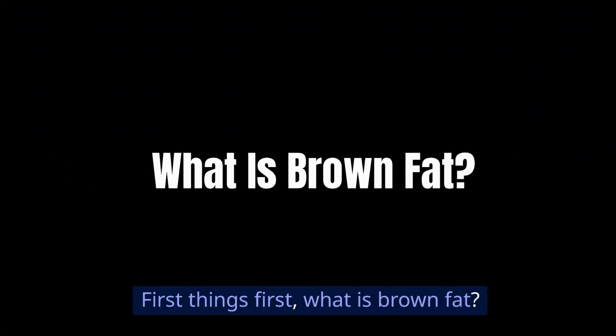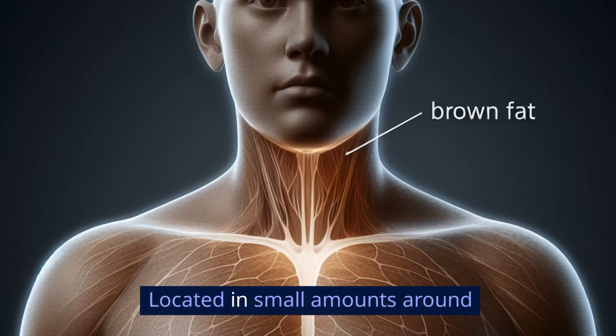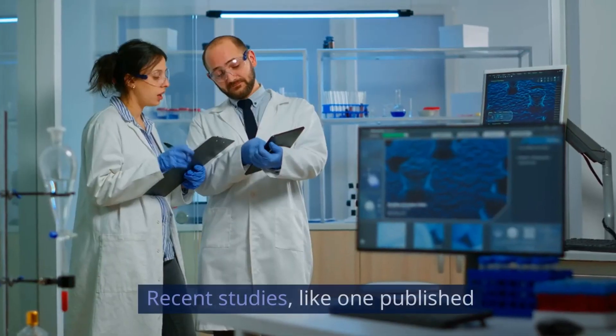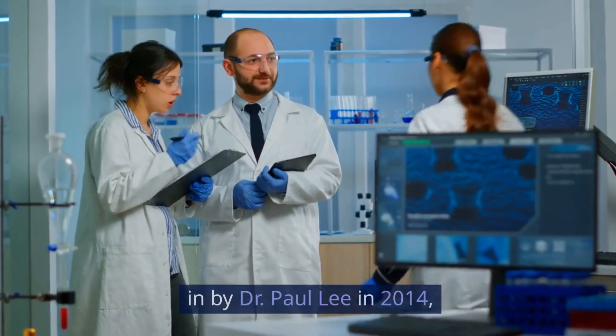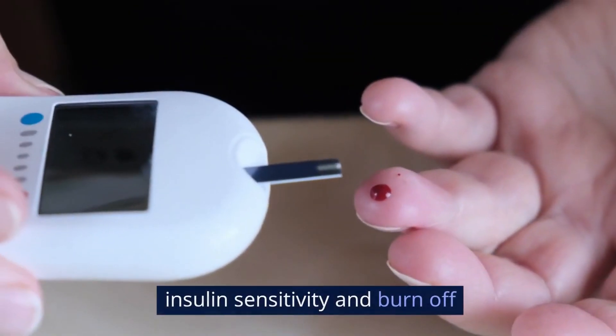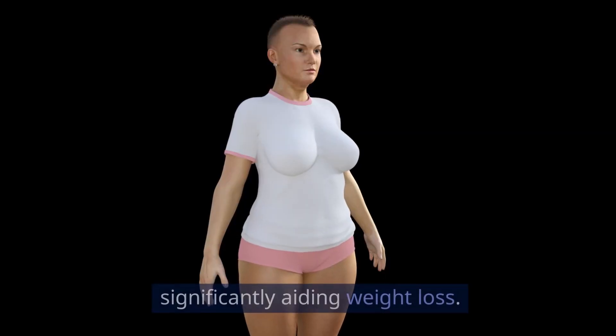First things first, what is brown fat? Located in small amounts around your neck and shoulders, this type of fat activates when you're cold to generate heat. Recent studies, like one published by Dr. Paul Lee in 2014, show that brown fat can improve insulin sensitivity and burn off excess calories, significantly aiding weight loss.